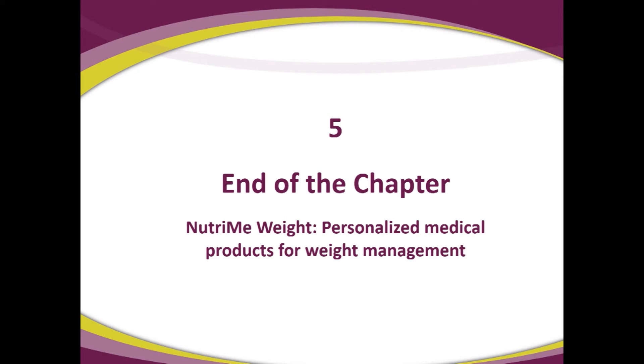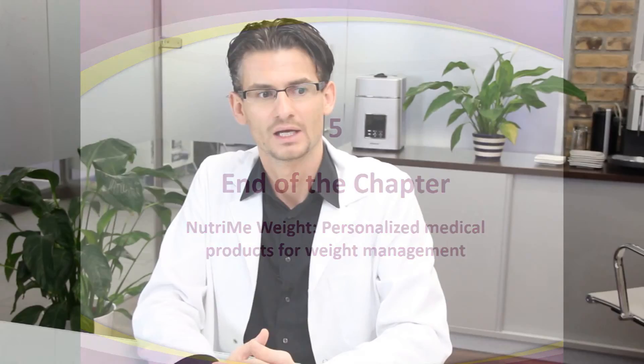That's the end of Chapter 5. Nutri-Me Weight Management is a personalized medical product for weight management used as an addition to the weight sensor.